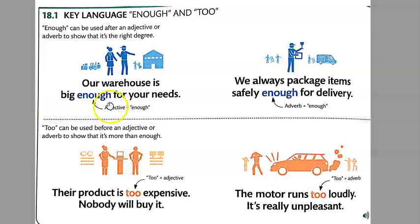'We always package items safely enough for delivery.' Here 'safely' is the adverb, placed before 'enough.' We're saying that we always use packaging that ensures the delivery arrives safely and not broken.